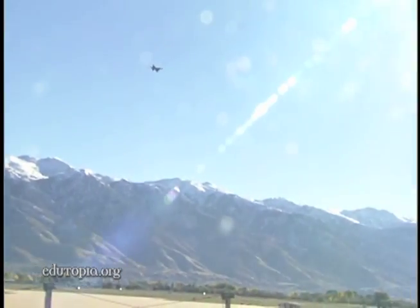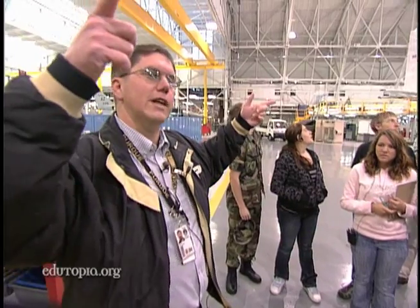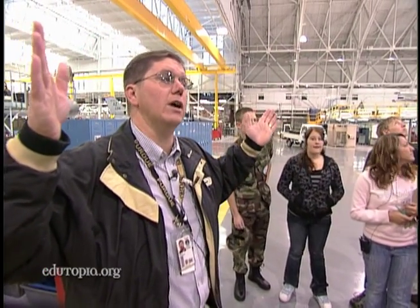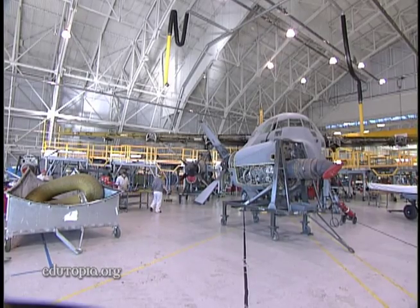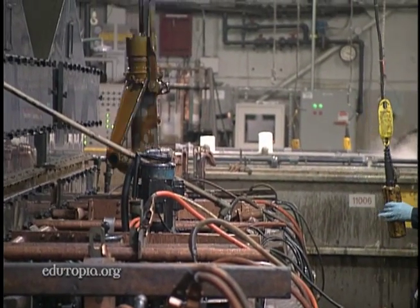The source of the pollution is nearby Hill Air Force Base on the outskirts of Salt Lake City. We overhaul C-130s — those are the big planes behind you. It is the largest employer in the state of Utah, but it also generates about four million pounds of hazardous waste each year.